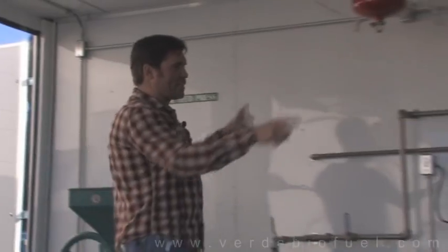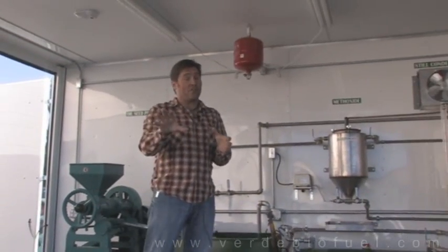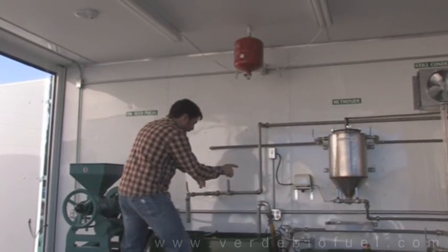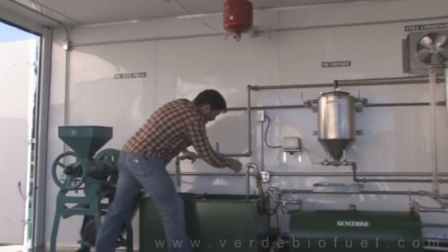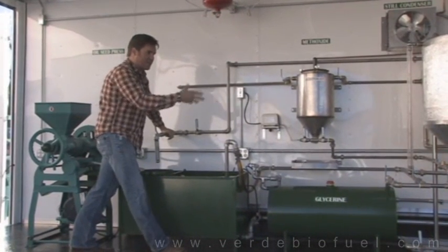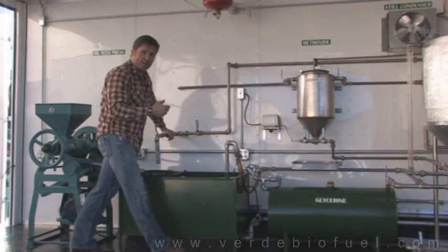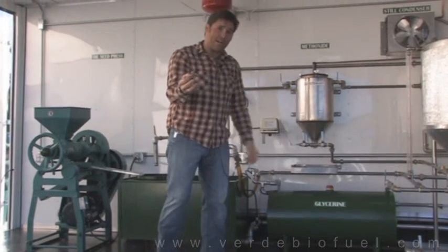One of the things we have built into this unit that I don't see come standard with any other unit is that we actually have outlets built in throughout this trailer, so that when you need to plug in extra units — say you need a space heater or something — we've got you covered. That's a nice little touch you won't find anywhere else.